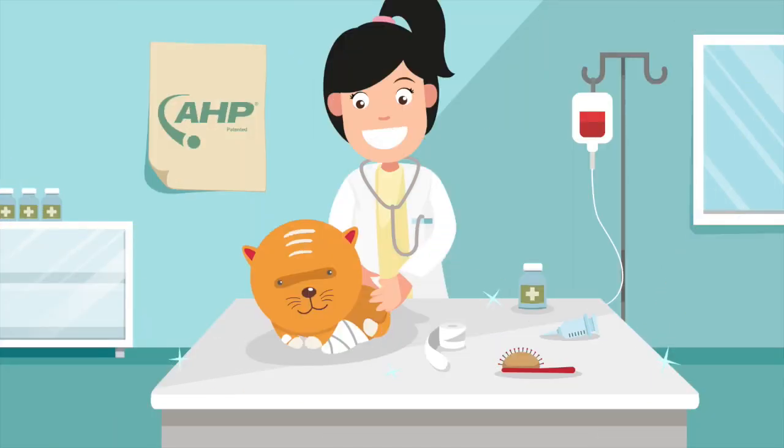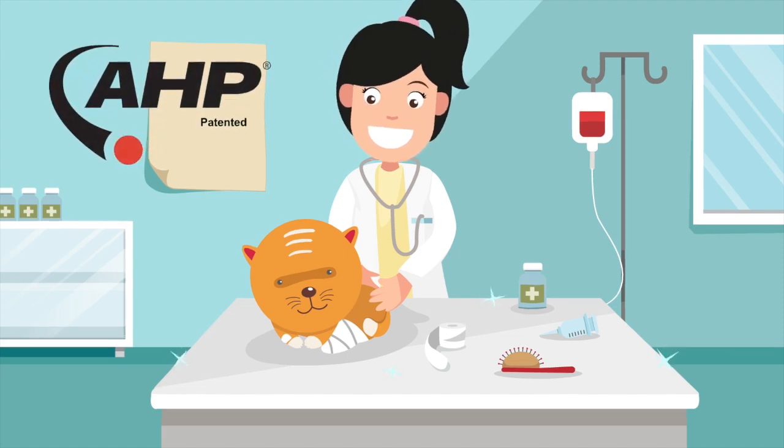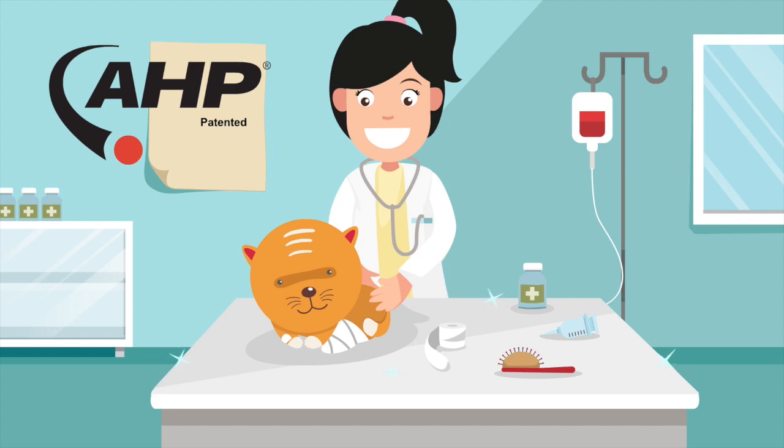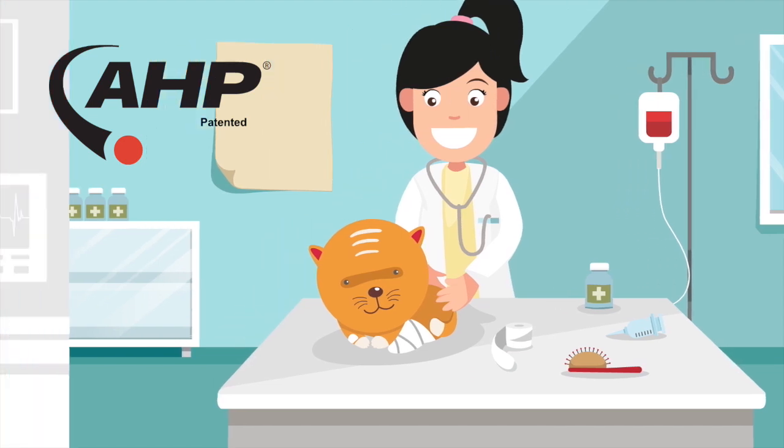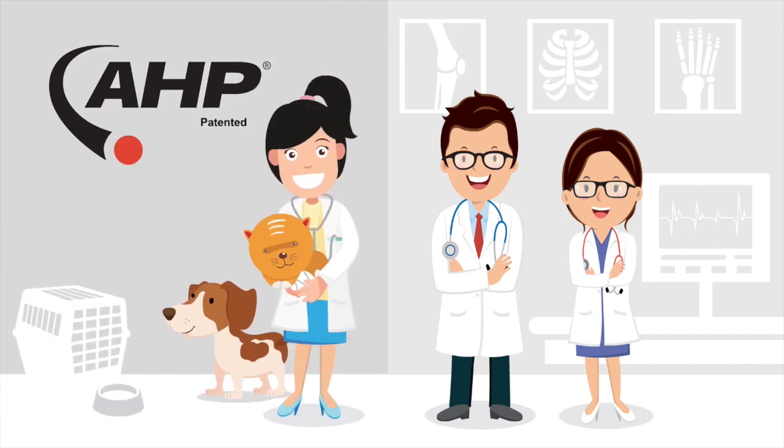Now, meet Julie. She's a vet, but she's different. Deliberately different. She uses a proven oxidizing technology called Accelerated Hydrogen Peroxide, or AHP. It's been used in hospitals for over a decade, and is now approved for animal clinics and shelters.